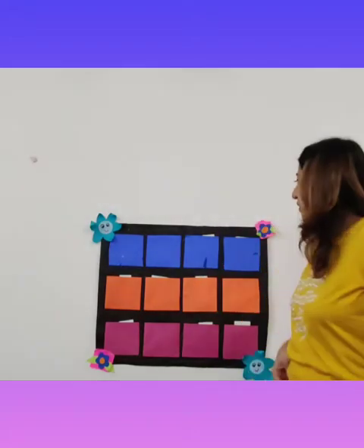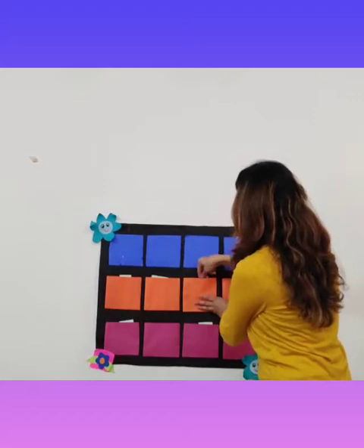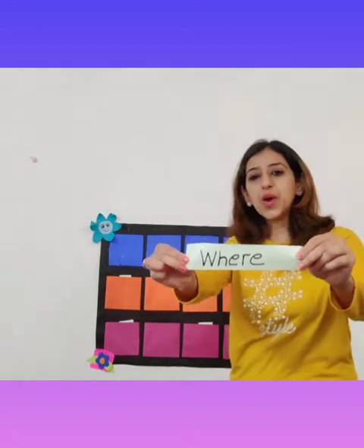Our next word is from the orange pocket. The word is: Where. Where are you going?